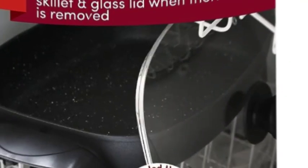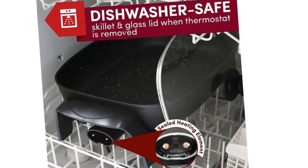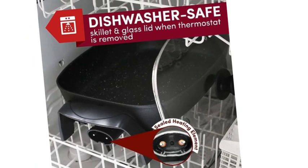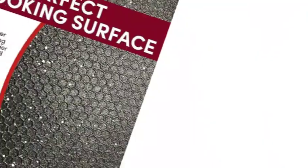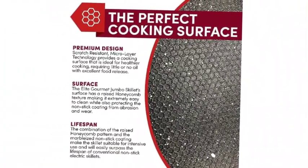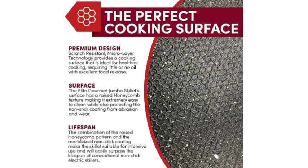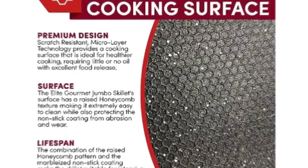With its trigger-release control probe, you can pinpoint temperatures of 200 to 400 degrees F and prevent hot spots and scorched food. Lock in flavors and moisture with the clear tempered glass lid. Extra-large 16x13x3.15 pan dimensions let you fry chicken for the whole family, and an integrated easy-pour spout lets you drain off excess.